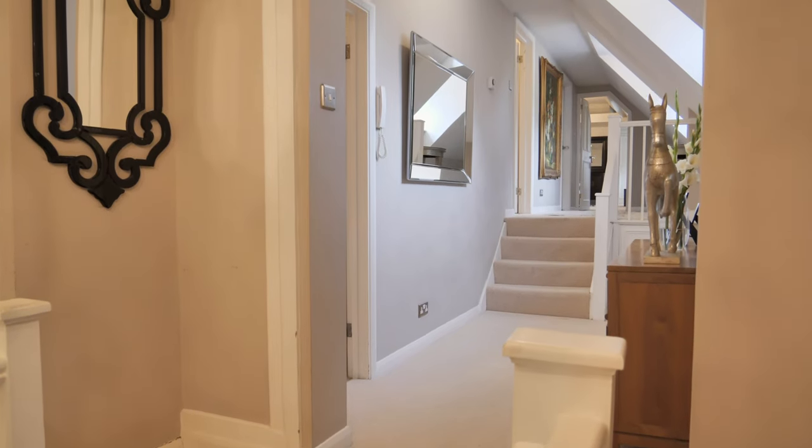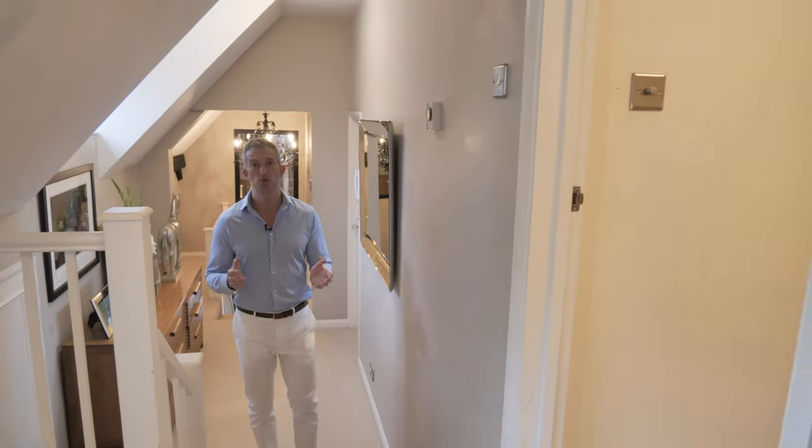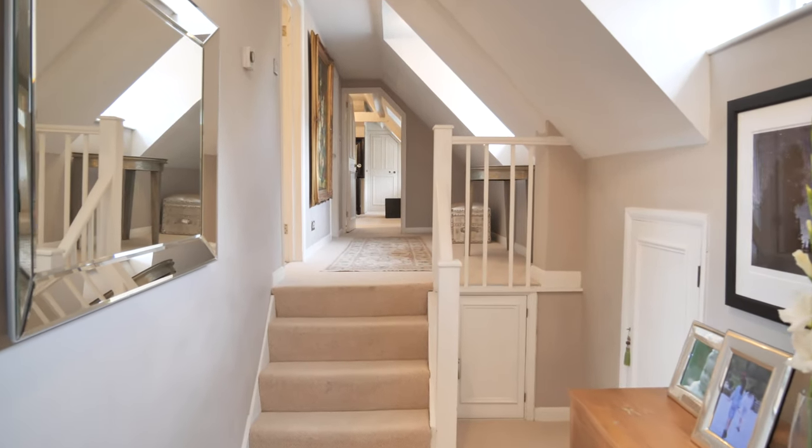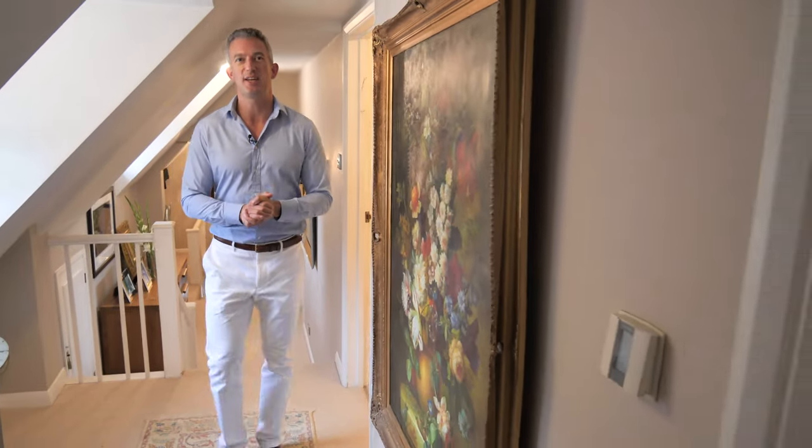Here we are on the first floor and we're greeted by this spacious hallway which runs almost the entire length of the house. All of the bedrooms link off this including the principal suite which I'm about to show you now.